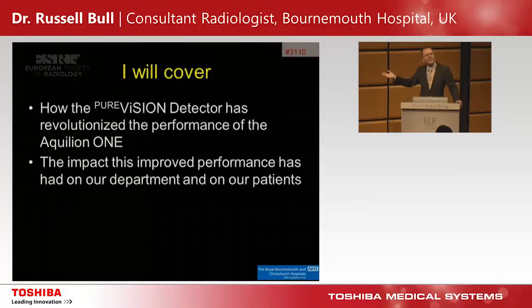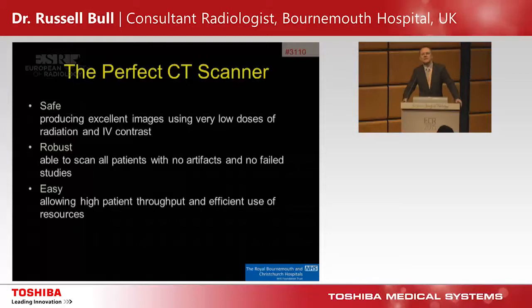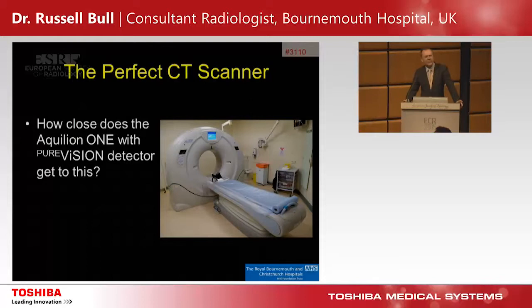The point of a fancy scanner isn't so I can show fancy images to my friends. It's so the patient gets less radiation and gets a better experience, and we can make better diagnoses. The perfect CT scanner has to be safe, produce great images at very low radiation and contrast doses, be robust — working on all patients with no artifacts — and be easy to use, enabling high throughput.